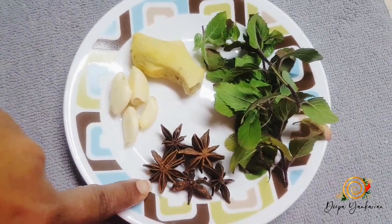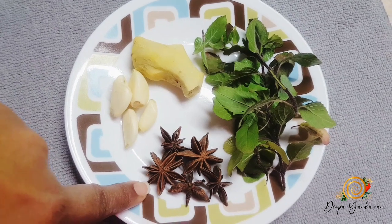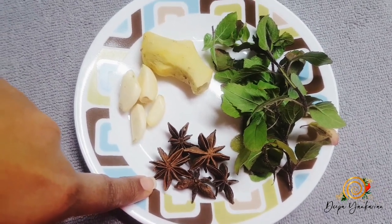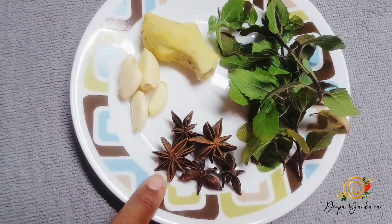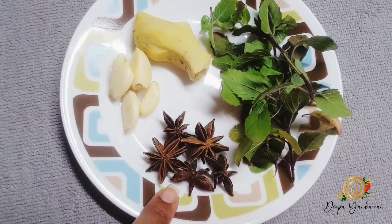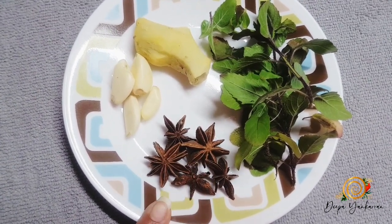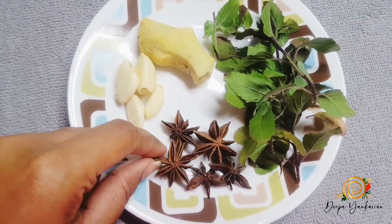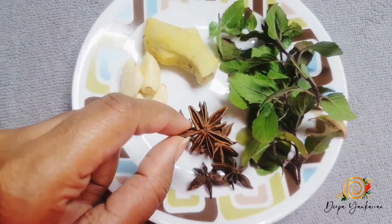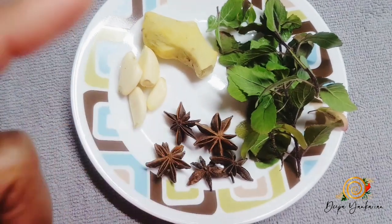I have star anise. Star anise is used in a lot of medicine so it has a lot of medicinal benefits — it can also help with cough or the flu, and to improve digestion. I would also link down below what star anise is used for in other medicine as well. But it's actually very, very good and it's so cute, it looks nice.